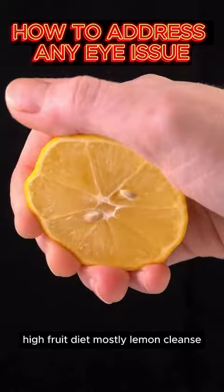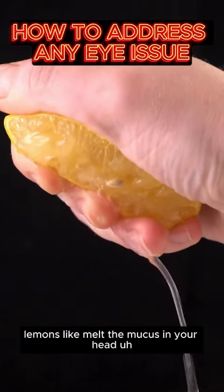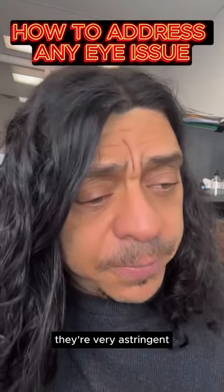A high fruit diet — mostly a lemon cleanse — is the fastest way of cleansing the head. Lemons melt the mucus in your head. You can try it for a few days and see — you'll start to see mucus coming out of your nose. Lemons are fantastic for that; they're very astringent.